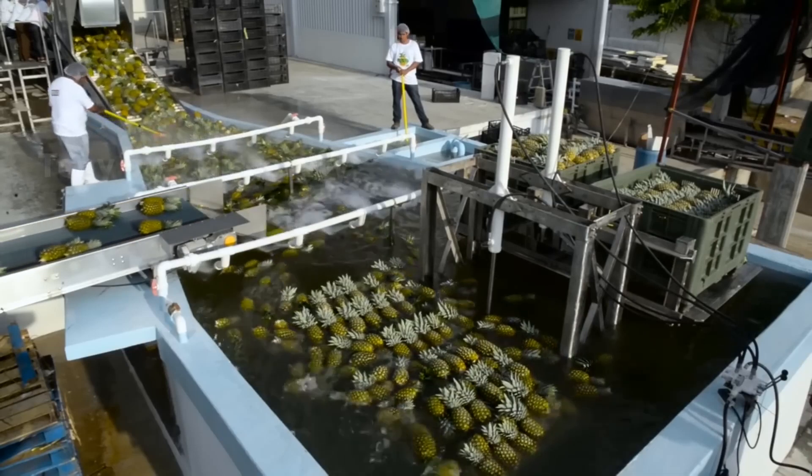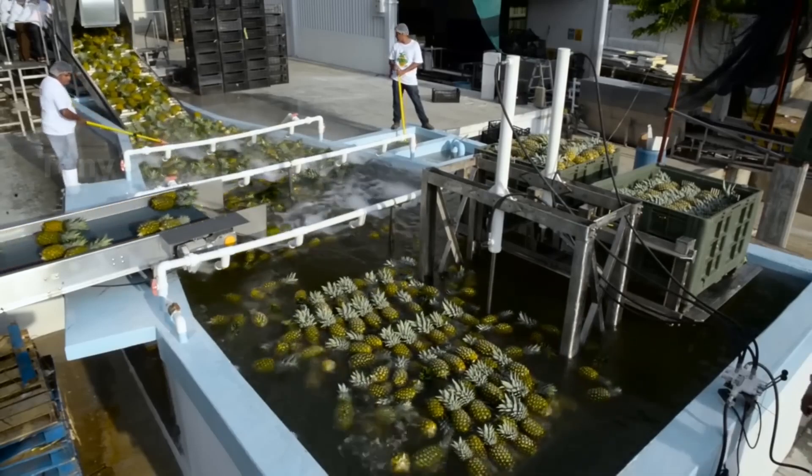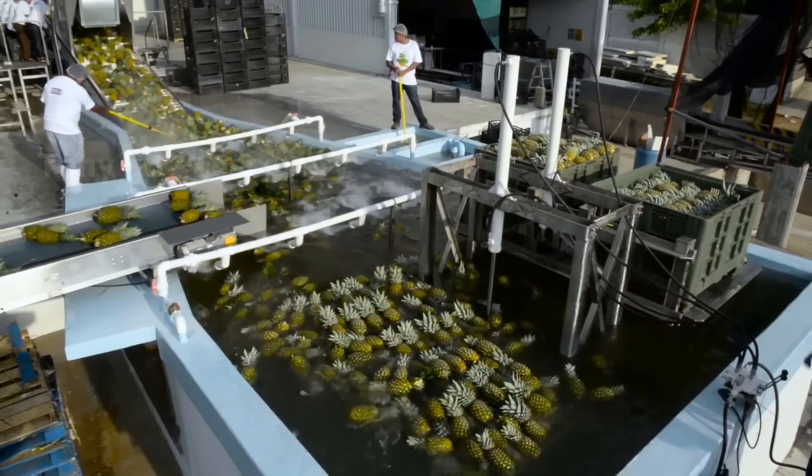Cold water helps remove dirt and stabilize the fruit's temperature, keeping the pineapples fresh and preserving their natural flavor.